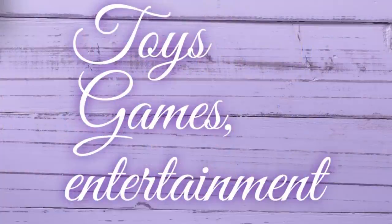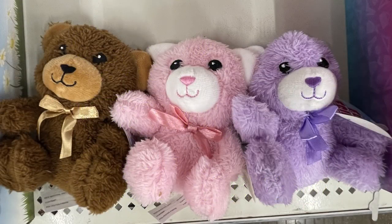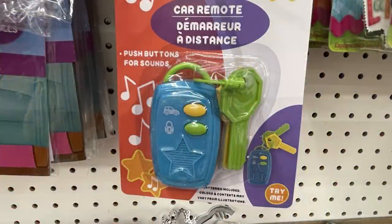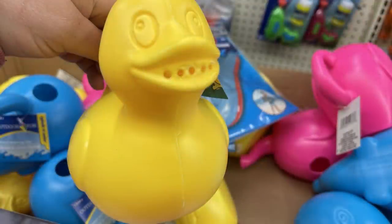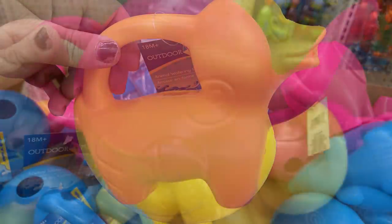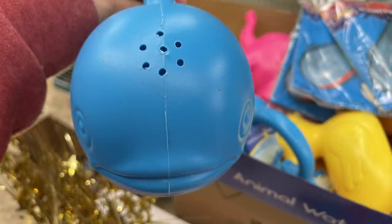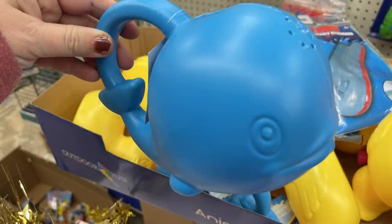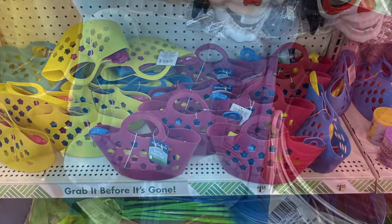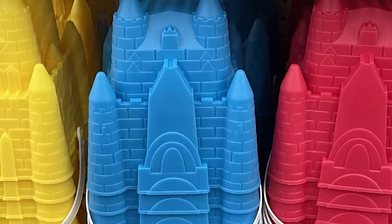Now moving into toys, games, and entertainment. This week they had little tiny stuffed bears in soft purple, pink, or brown. You can also get remote control keys that make noise when you push the buttons in red and blue. I found really fun watering cans that look like animals — a duck where water comes out of his mouth, an elephant where it comes out of his nose, and a whale from his spout. They also had little baskets with sand toys and sand buckets shaped like castles in yellow, blue, or pink.